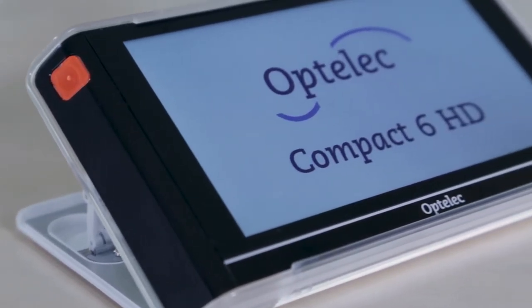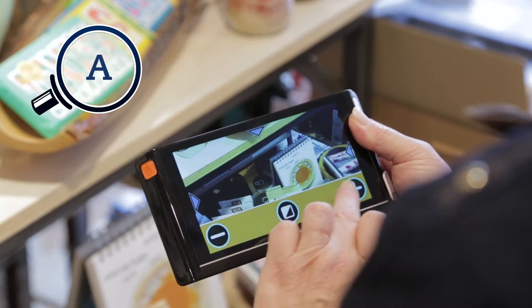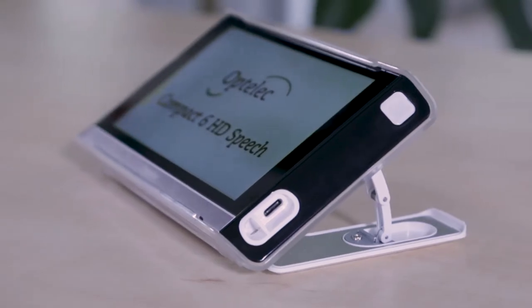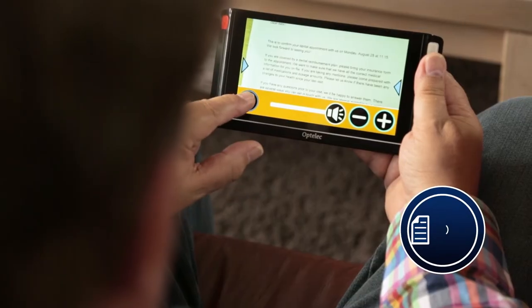The Optelec Compact 6 HD is a modern pocket-sized video magnifier with a 6-inch touch screen that makes it easier to read and view nearby objects at a more comfortable size. And with the Optelec Compact 6 HD speech, you can even listen to text that is read aloud.